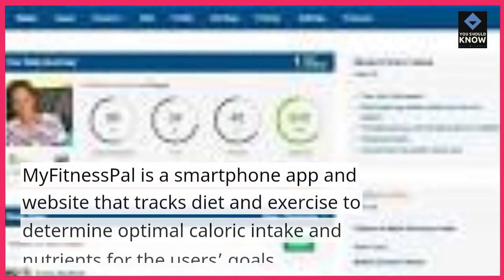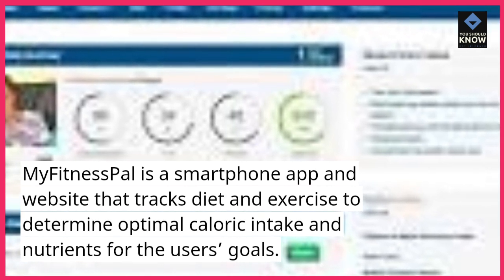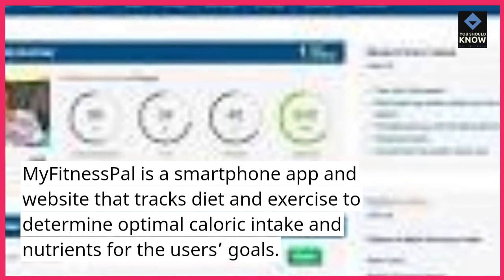9. MyFitnessPal. MyFitnessPal is a smartphone app and website that tracks diet and exercise to determine optimal caloric intake and nutrients for the user's goals.